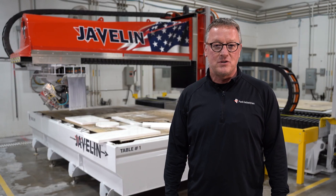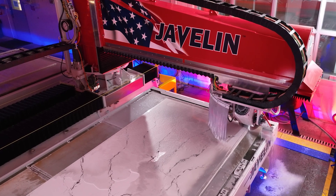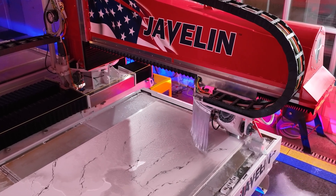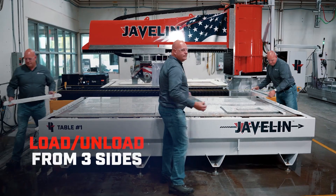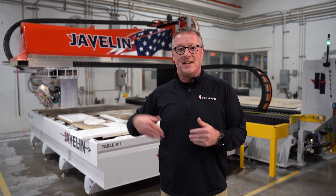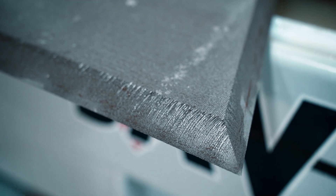The smallest footprint two-table sawjet in the industry with the biggest, most complete cutting envelope. We can cover all corners of the table with blade miter and water jet miter beyond what anybody else can do in the industry today. We also have table accessibility from all three sides — whether your shop flow is in and out or from the ends, you have table access. And we wanted it to be the fastest, most accurate machine in the industry today.